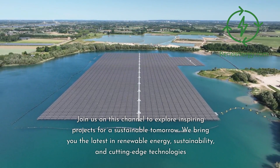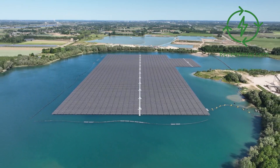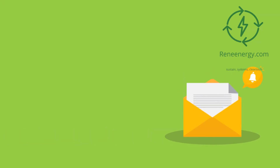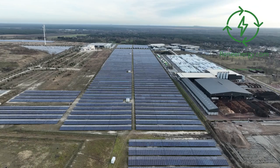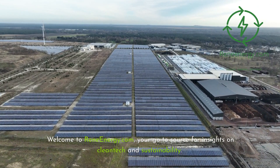We bring you the latest in renewable energy, sustainability, and cutting-edge technologies. For more in-depth information and resources, visit our website and subscribe to our newsletter for the latest updates and exclusive content. Welcome to ReneEnergy.com, your go-to source for insights on cleantech and sustainability.